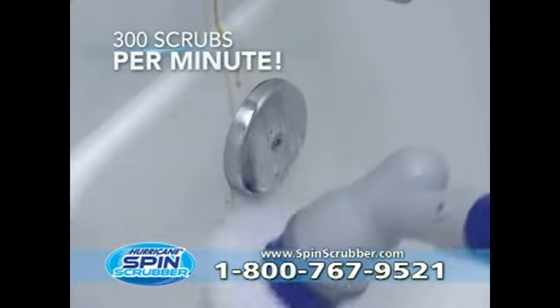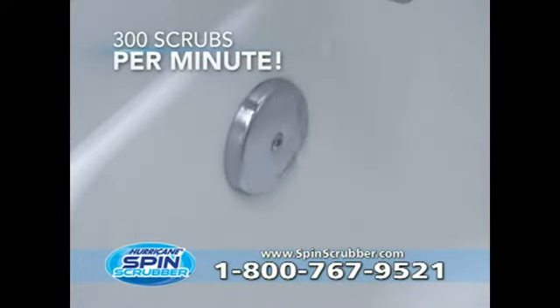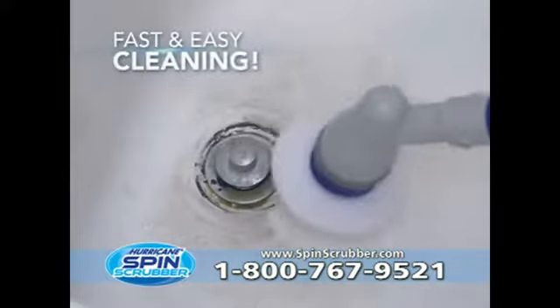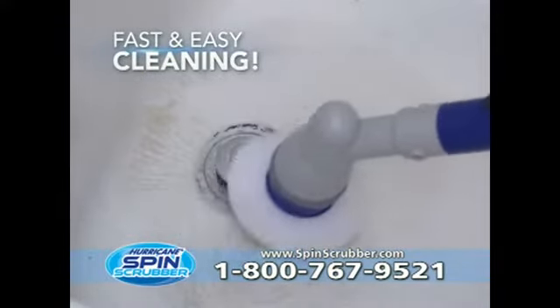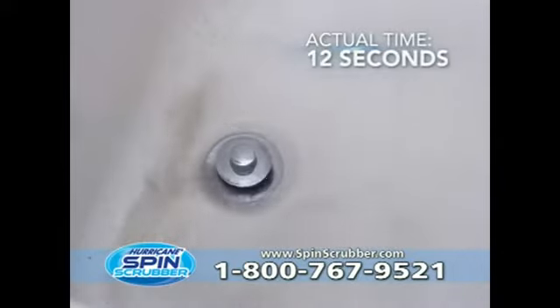Hurricane Spin Scrubber's 300 spins per minute remove rust and hard water right in front of your eyes and without harsh chemicals. Hurricane Spin Scrubber's powerful spin and flexible bristles mold into cracks and crevices to dig out dirt, grime, and mildew.